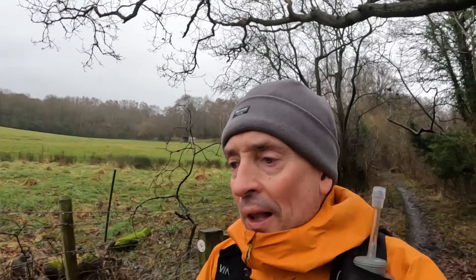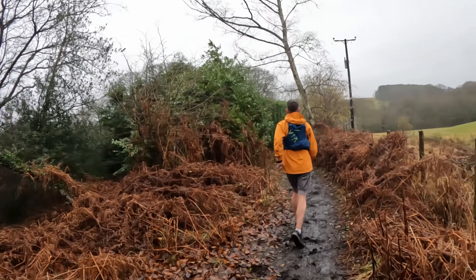Ladies and gentlemen, welcome to Northern Fell Running and welcome to the Red Cape Trail.